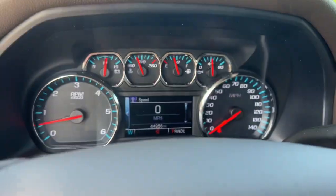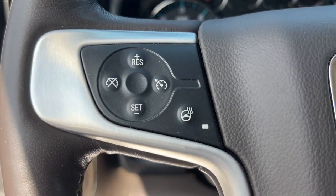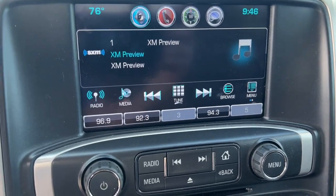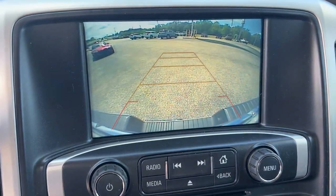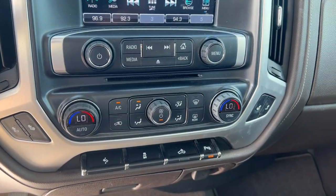The following are some of this vehicle's highlighted options: heated driver's seat, keyless entry, fog lamps, satellite radio, premium sound system, power passenger seat, remote engine start, heated mirrors, electronic stability control, alarm.